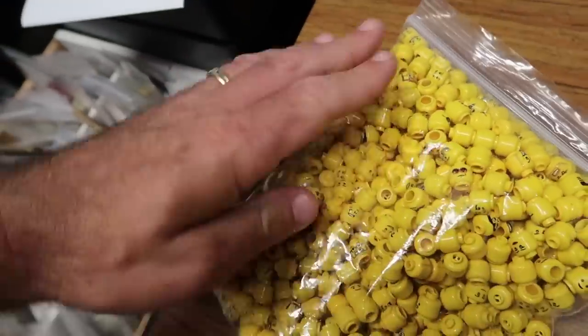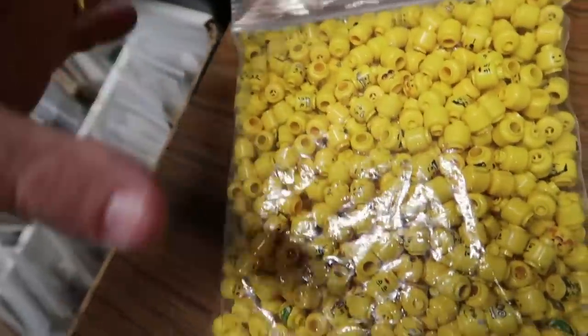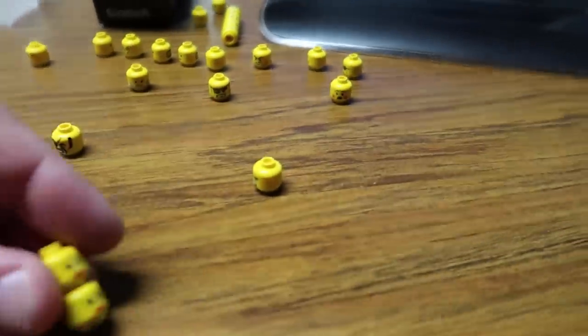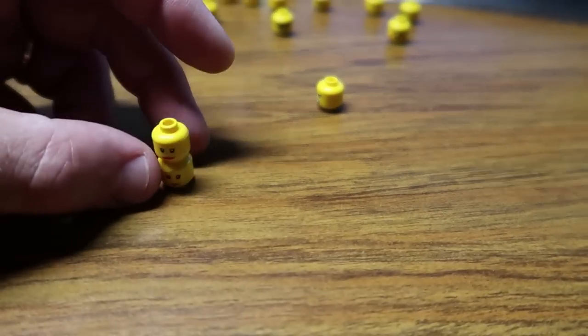Once I sort through all the stuff on my minifig sorting table I might go through this myself and take a few things out. Not today though. I'm going to go through this and then Ninjago and call it a day on the heads. I put all those away except the stuff I'm going to list or try to make a fig with. This head — I don't ever recall seeing it before — but I was able to find it.